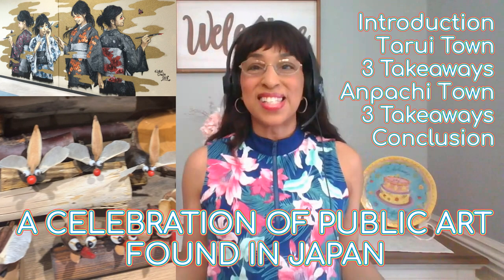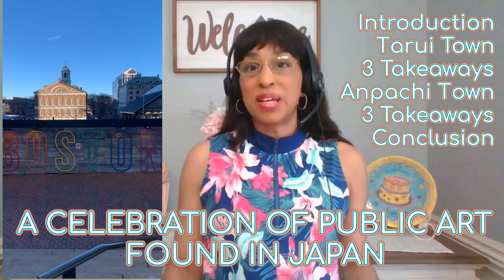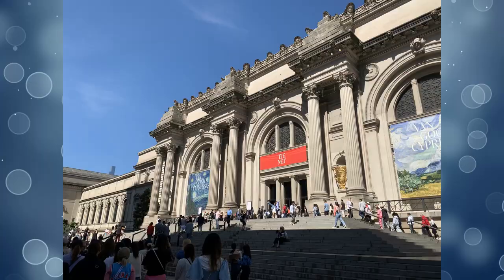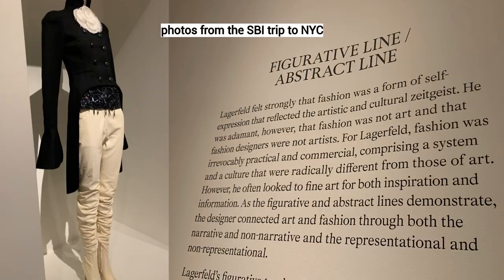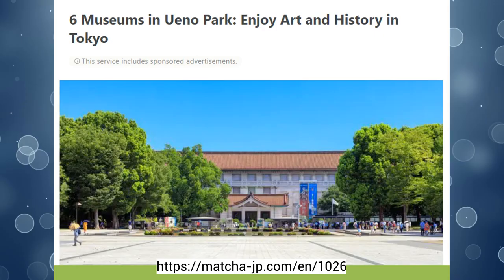Hello everyone, near and far. This is the second video for my travel playlist and today I'd like to talk about public art that I saw while traveling in Japan. Living in Boston and close to New York City, I'm able to enjoy all kinds of art quite readily. However, today I'd like to focus on Japan. Please enjoy!